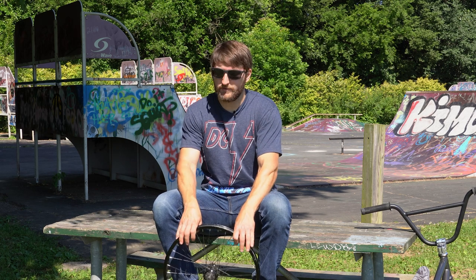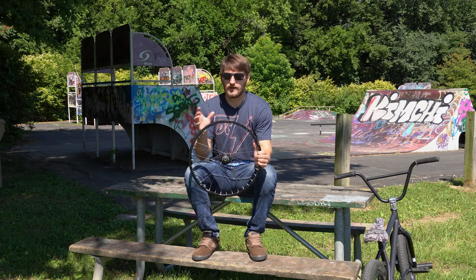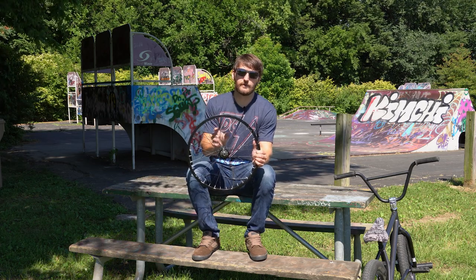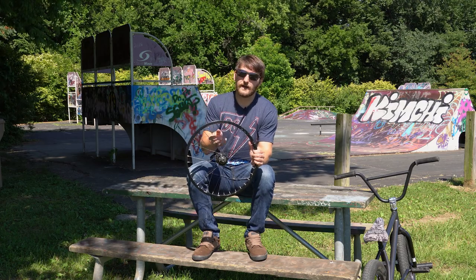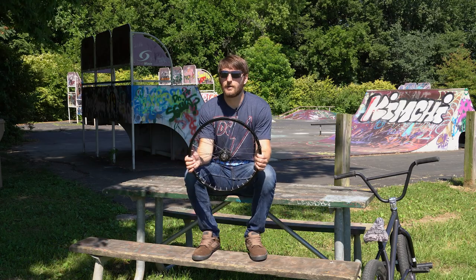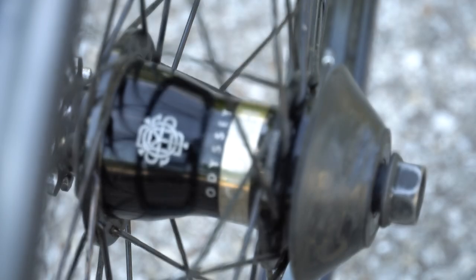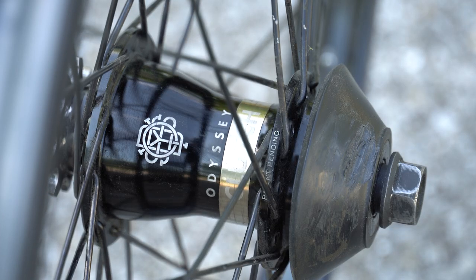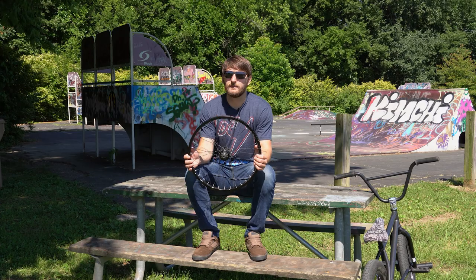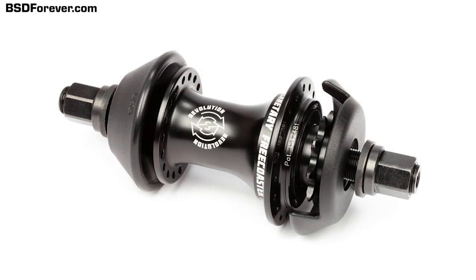Starting at number five is the ever popular free coaster hub. Free coasters have definitely evolved over the years — it used to be where guys would actually take a coaster brake hub, remove the brake, and that allowed them to go backwards without back-pedaling. Now we're seeing all sorts of new designs: the clutch-based free coaster like this Odyssey Clutch V1, the cassette-based free coaster, and the planetary clutch free coasters popular on the brand new BSD Revolution.